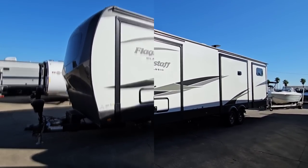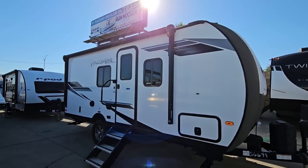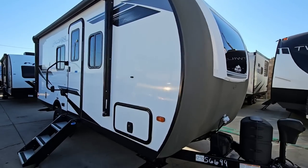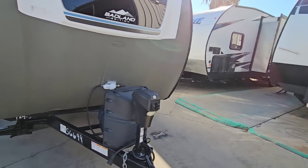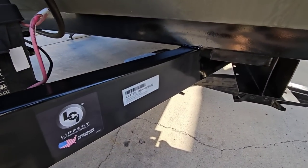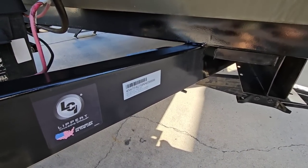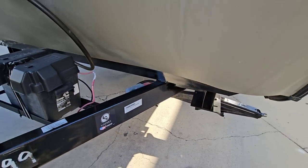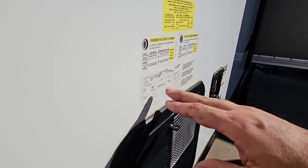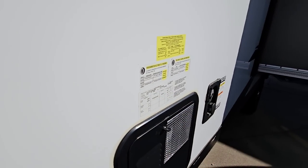Next we have the Palomini 186 RBS by Palomino — a relatively small travel trailer. The length of this unit is 21 feet 9 inches long. It has a dry weight of 3,956 pounds, making it a very lightweight travel trailer. It has a gross vehicle weight rating of 4,905 pounds.